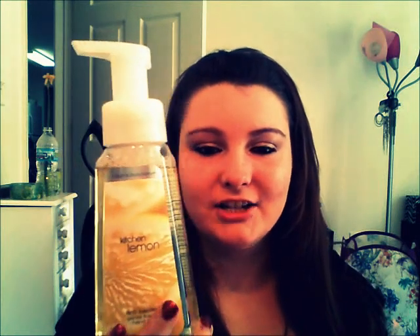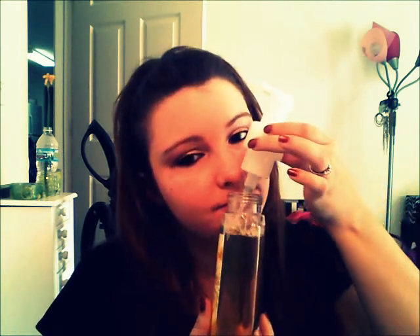The first one I got was the Kitchen Lemon Antibacterial Gentle Foaming Hand Soap. I've never tried any of their hand soaps before — I just thought it was a really good deal, how it's 7 for 20. It comes out to be like $2.85 for one soap, which is not that bad. I think this one might be my favorite scent. You have to like lemon — it kind of smells like lemon pledge, but I like lemon so I'm okay with that.